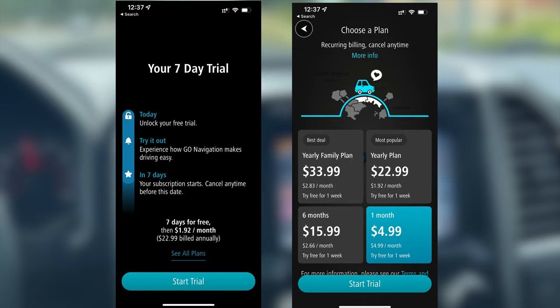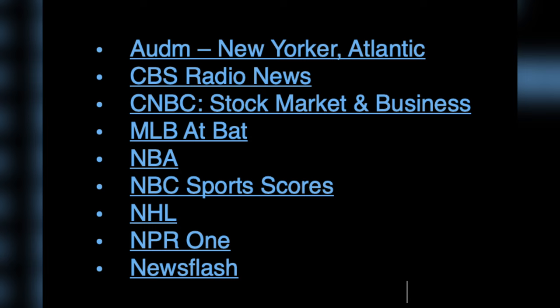In terms of news and sports, here's a complete list of third-party apps you can download that support Apple CarPlay. You have NPR One for news, and if you're into the NBA, the NBA third-party app is also available.